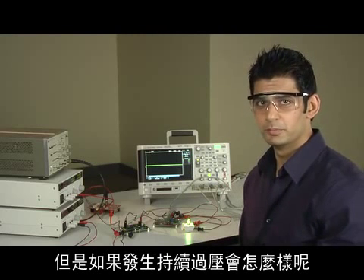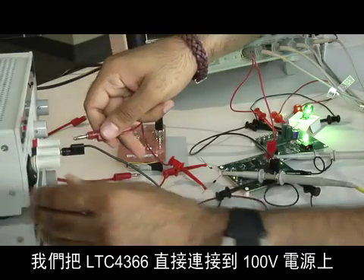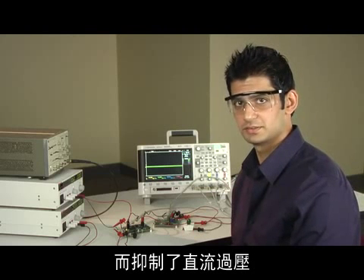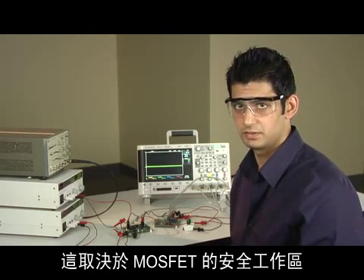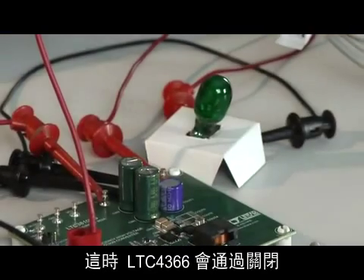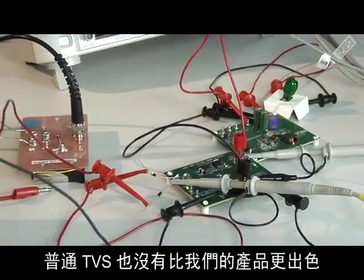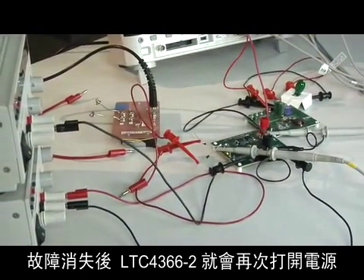But what if someone plugs in a sustained overvoltage? Let's connect the LTC4366 directly to the 100 volt power supply. The LTC4366 also protects the downstream circuitry against DC overvoltage conditions. The amount of time this condition can be tolerated is dependent on the safe operating area of the MOSFET and so is not unlimited. The LTC4366 protected itself as well as the downstream circuitry by shutting off. The TVS in this situation would not stand a chance. Once the fault goes away, the LTC4366-2 turns the power back on.